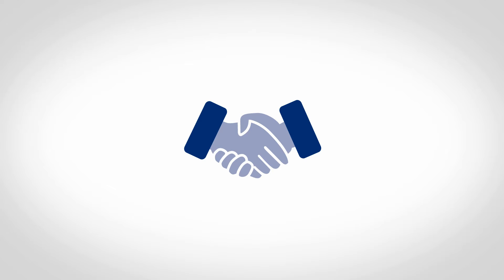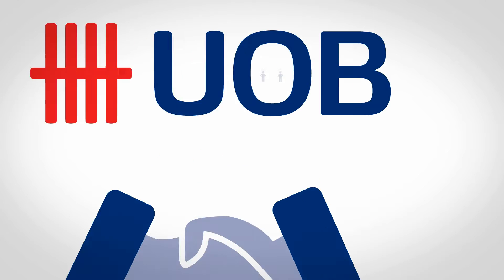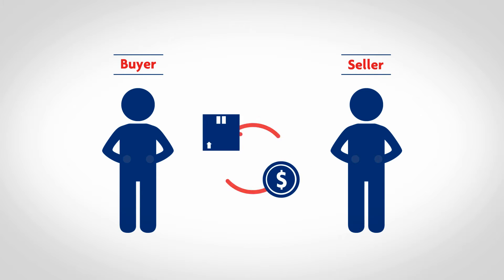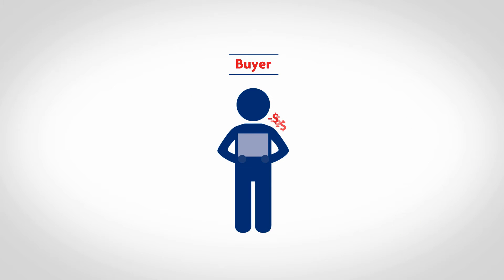Here is where UOB comes in to facilitate your international business transaction and ensure a smooth dealing between you and the seller. In a typical import transaction, payment is usually based on cash terms. This can present a high risk to you as a buyer.